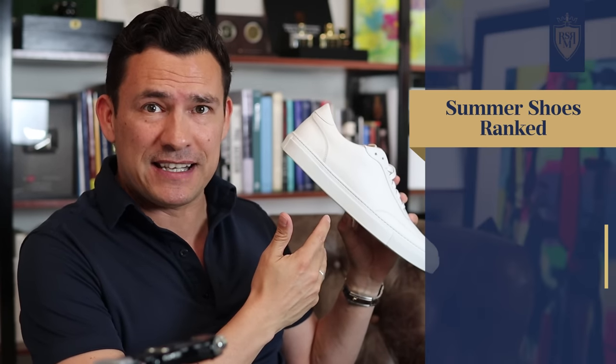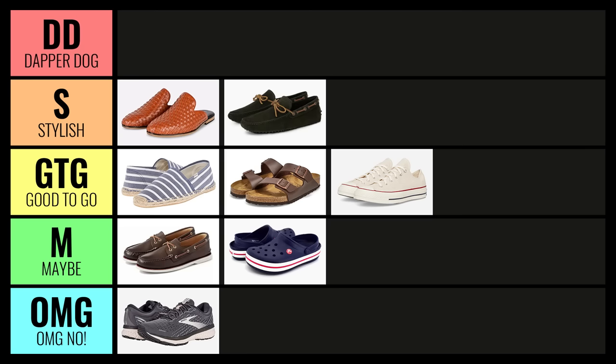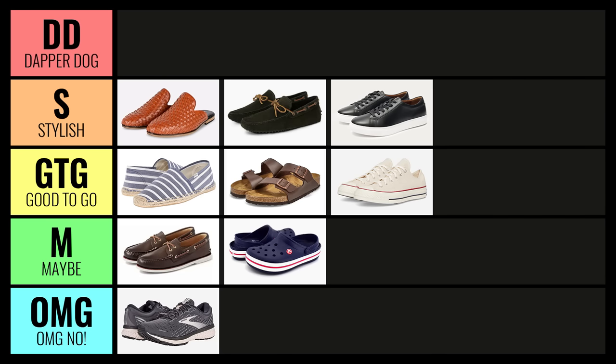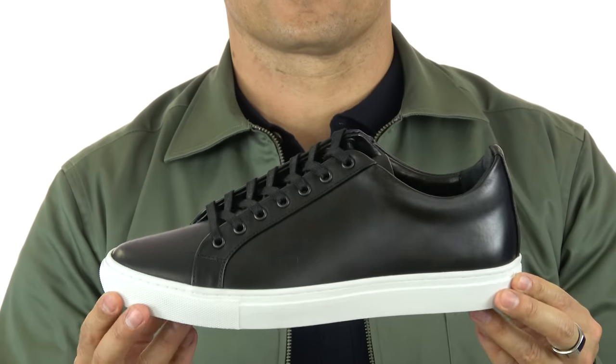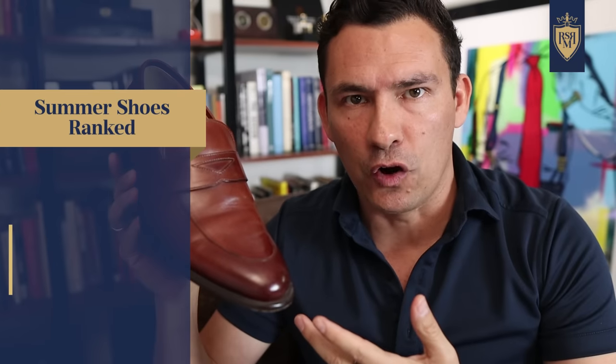The reason I didn't put canvas sneakers in Stylish is that there is another type of sneaker — the leather sneaker. Whether you go with white, suede, or a bit of color, I do think these are stylish. They can do pretty much anything the canvas sneaker does, but they just do it looking better. They will usually be more expensive, but I have to put leather sneakers right here in Stylish. For a guy who wants to keep his shoes casual but still look good, leather sneakers are the move.